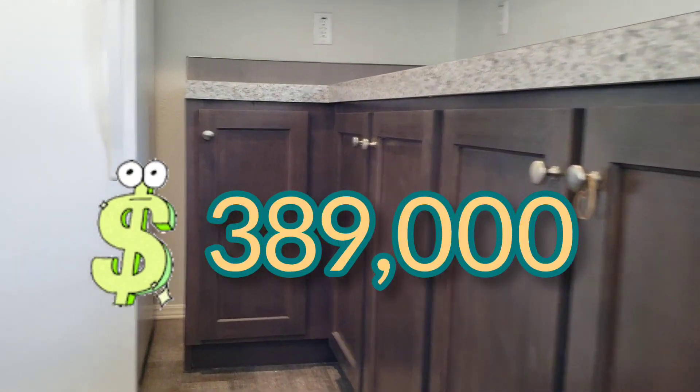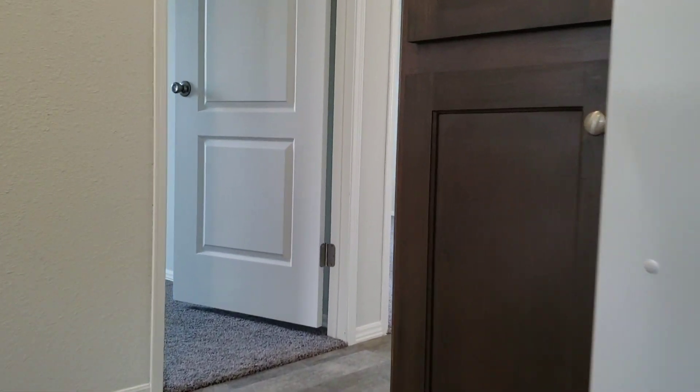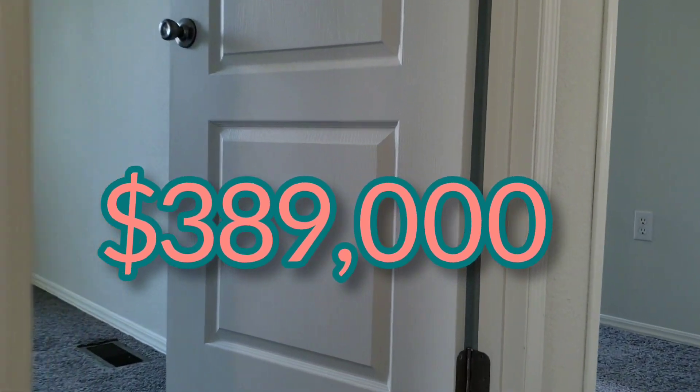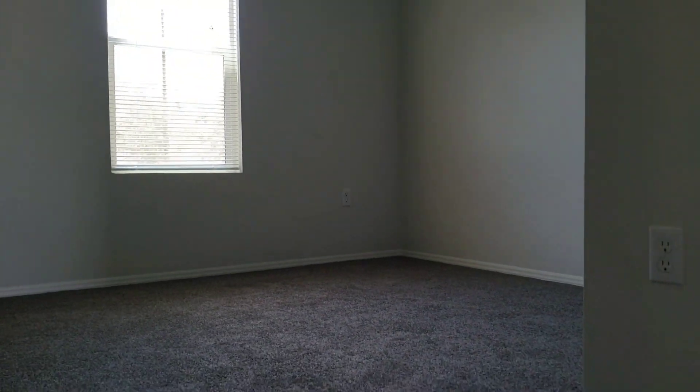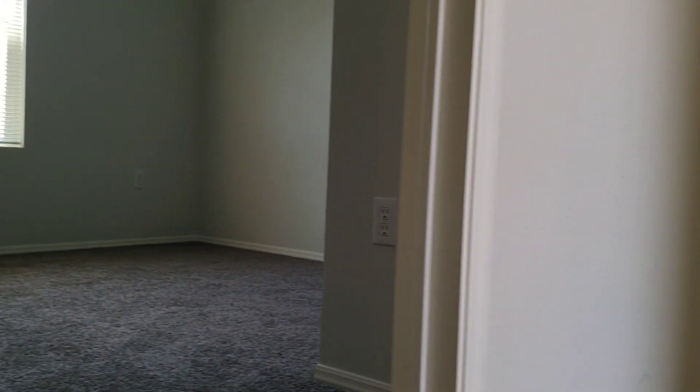$389,000 — in Menifee. Check the bedrooms: three bedrooms, very good size. Two bedrooms. 10,000 square feet.